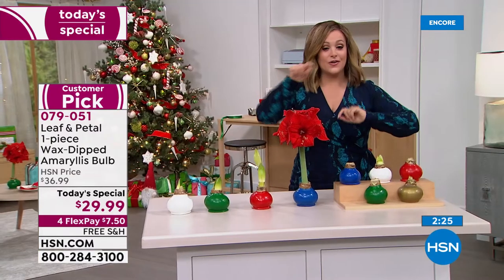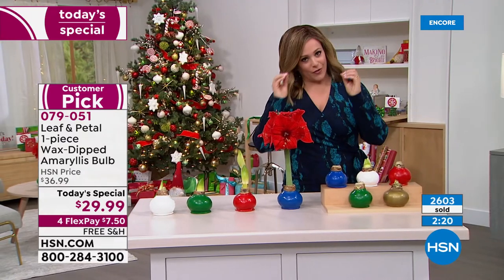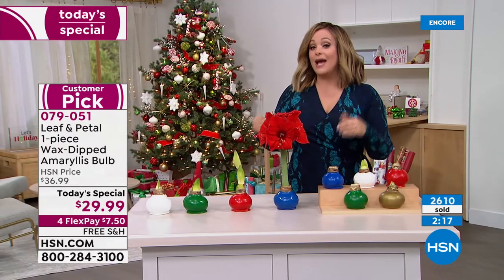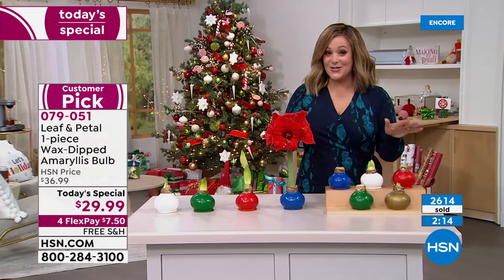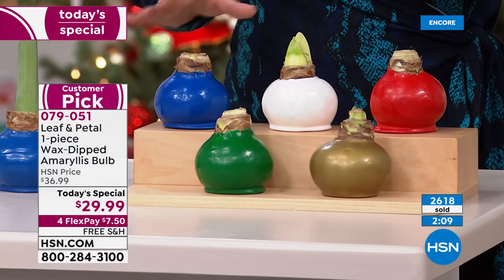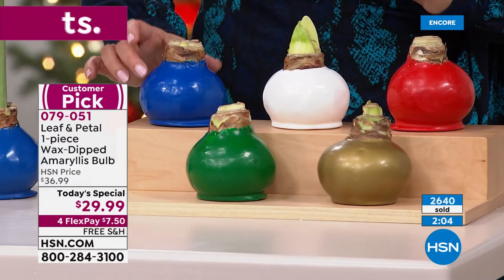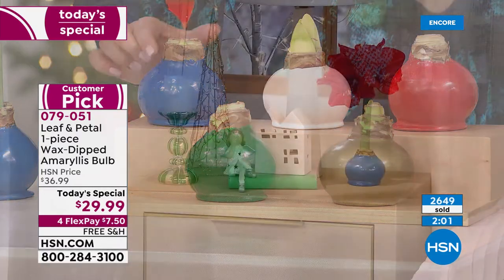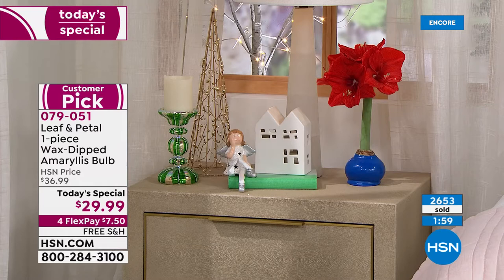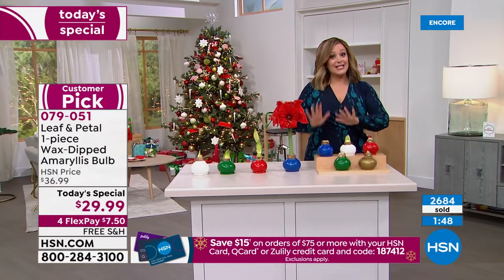People are buying multiples at a time. We took one of our number one giftables and made it a today's special — first time ever with more colors than ever. Update on the blue: less than 700 in each November or December delivery. If you want the blue — and keep in mind the encore presentations go on all night long — please do not wait until tomorrow to place your order. It may not make it through the night. If that's your color, you have to be ordering tonight.